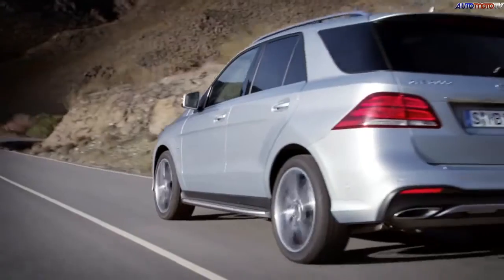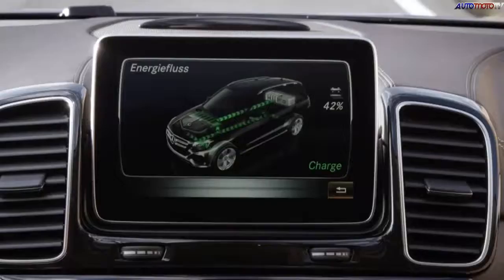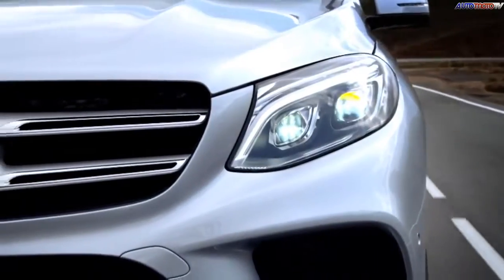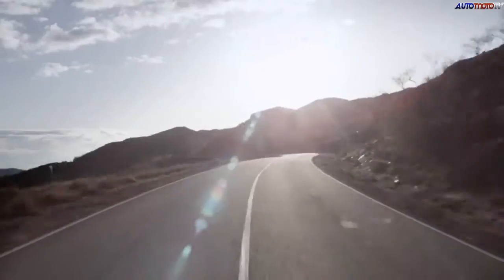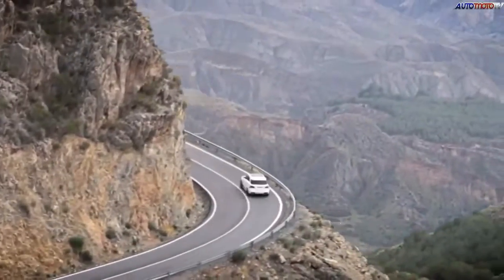Hot on the heels of the Coupe GLE comes a more traditional two-box design. Whilst most of the powertrains carry over, the big news is the plug-in hybrid: a 114 horsepower electric motor and a twin-turbo V6 engine give it a net output of 346 horsepower. At the other end, the GLE 63 S puts 577 horsepower under its hood.